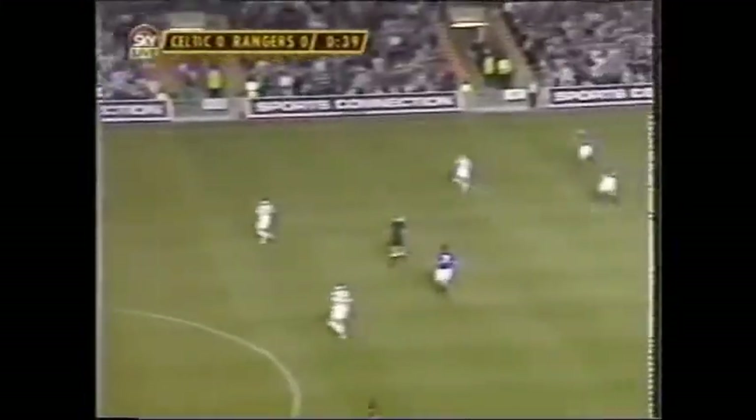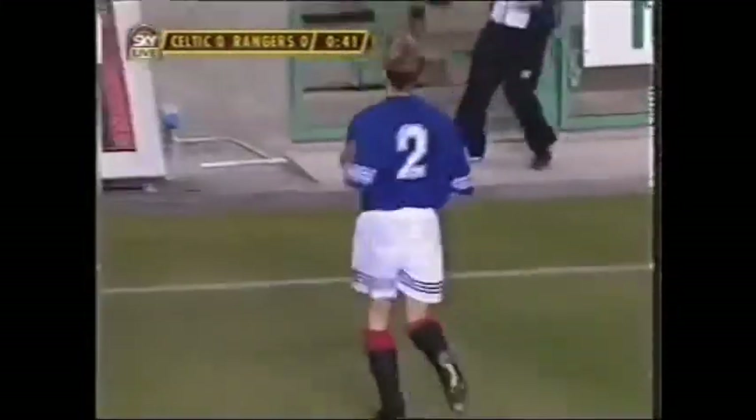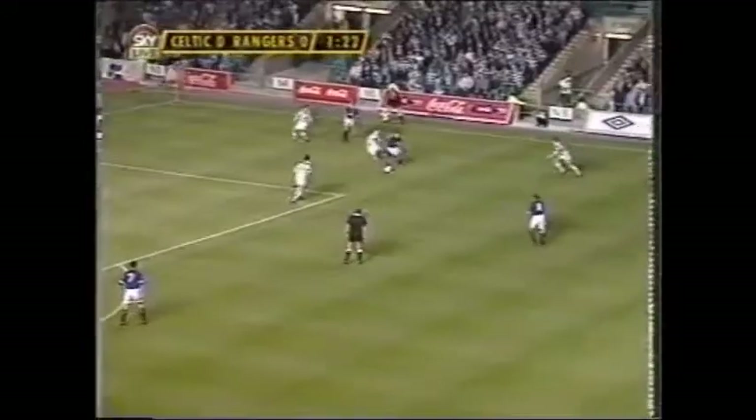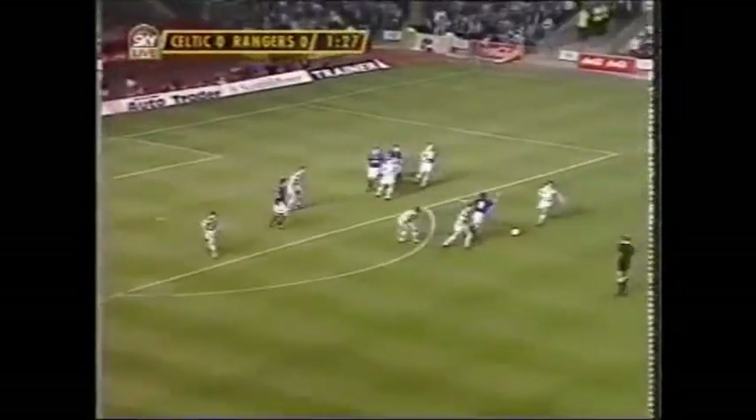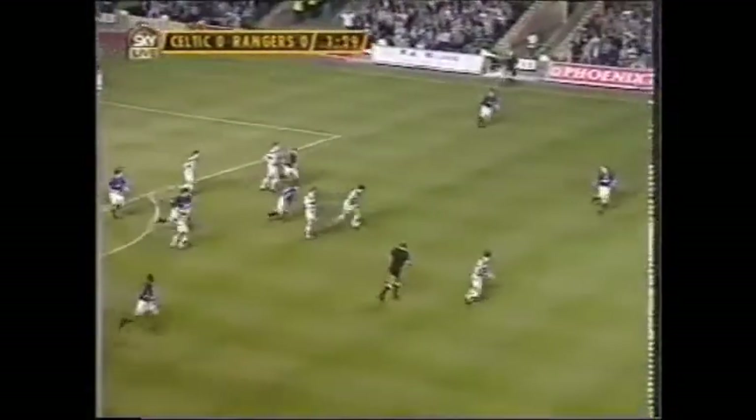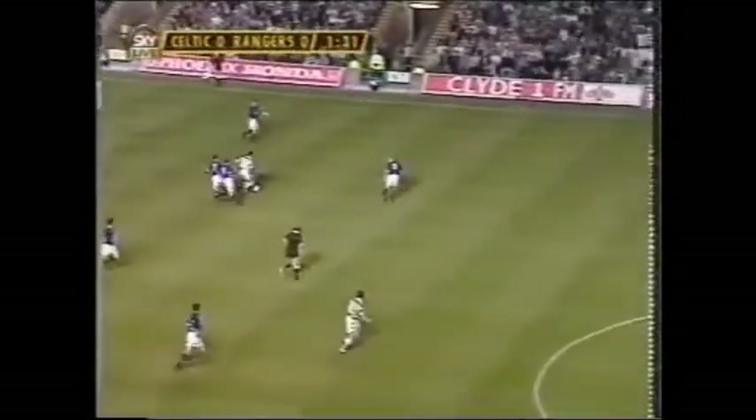That's Tom Boyd. Well, the setting in process is on the way with Selenko, holding off Boyd. Look for Gascoigne — under pressure there from Collins, strong tackle again from John Collins.